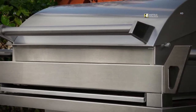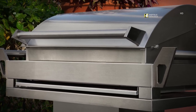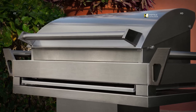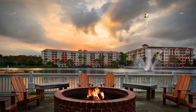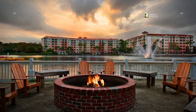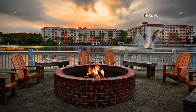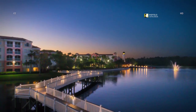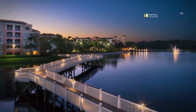Fire up the grill and enjoy a meal made right outside your villa. Our grill areas are located throughout the resort. Enjoy gathering around the fire pit to share stories from your fun-filled day in Orlando.